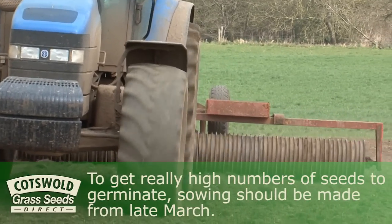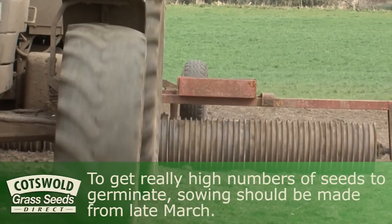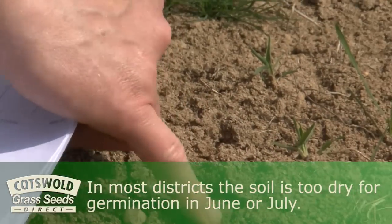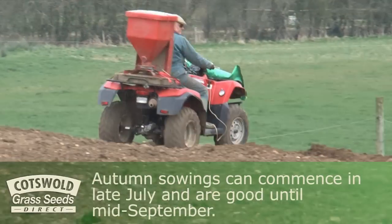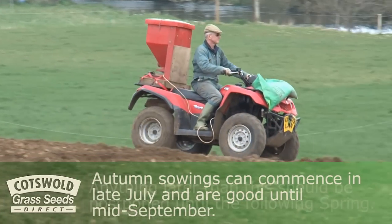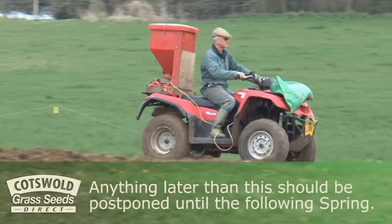To get really high numbers of seeds to germinate, sowing should be made from late March. In most districts, the soil is too dry for germination in June and July. Autumn sowings can commence in late July and are good until mid-September. Anything later than this should be postponed until the following spring.